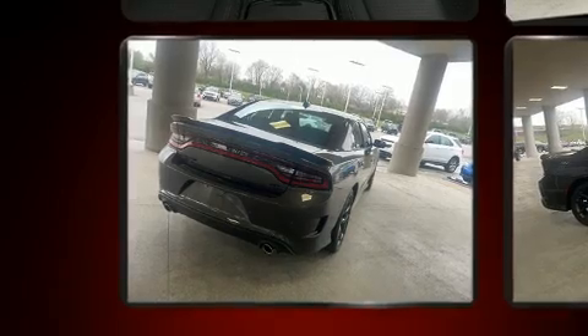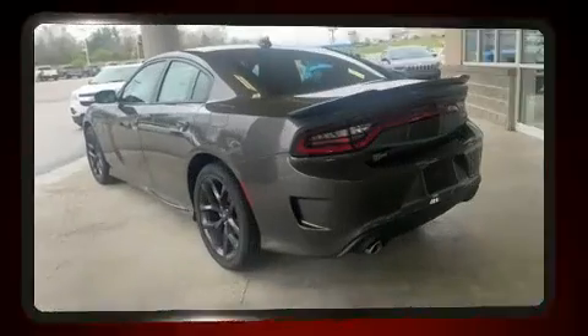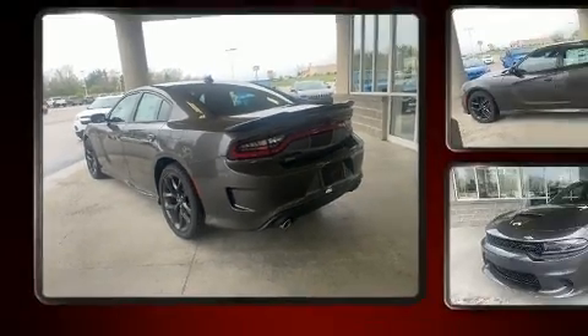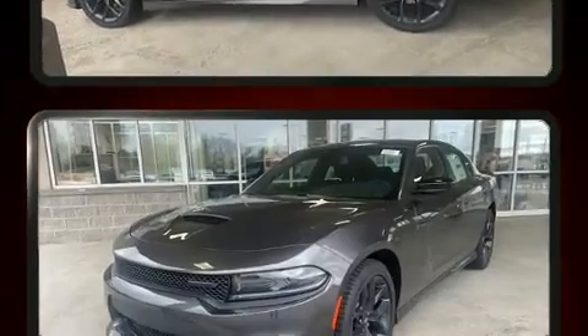Convenience features include one-touch window functionality, a tachometer, a built-in garage door transmitter, automatic temperature control, remote keyless entry, and cruise control. Dodge also prioritized safety and security with features such as head curtain airbags, front side impact airbags, traction control, and brake assist.